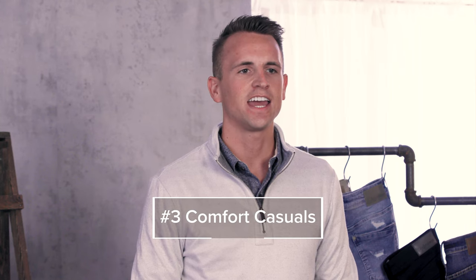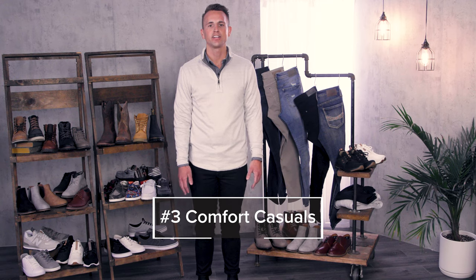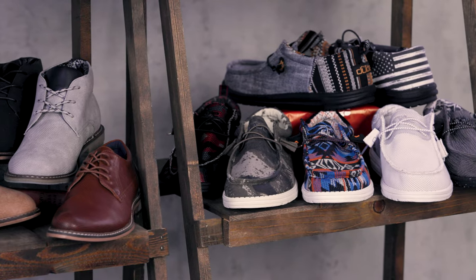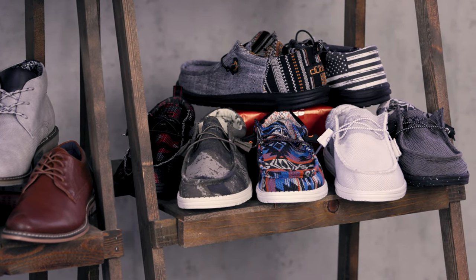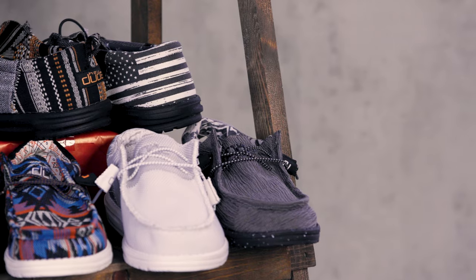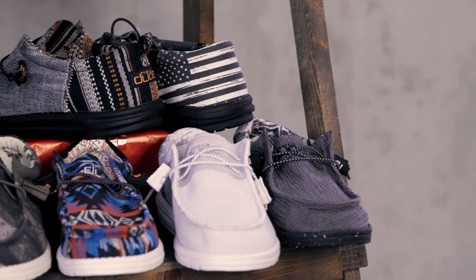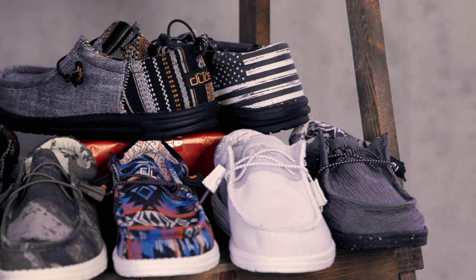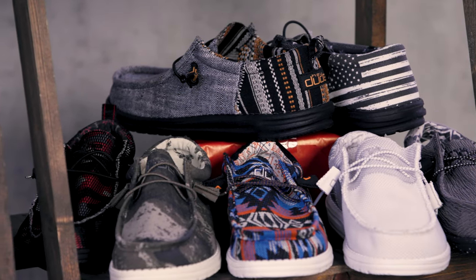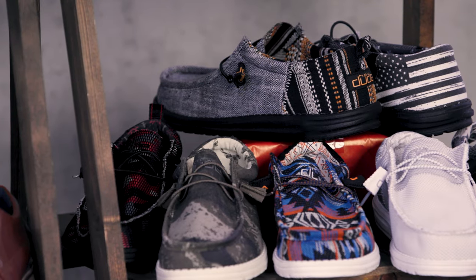Speaking of day off, let's move on to number three: Comfort Casuals, aka Hey Dudes — a fan favorite known for being lightweight and extremely comfortable. About 95% of our men's Hey Dudes are exclusive to Buckle and designed in-house by myself and the footwear team. Watch for consistent newness as we innovate our Buckle-exclusive designs with things like camos and Aztecs, patriotic collections, pops of color, as well as new piecings and updates to the classic Wally body you know and love.